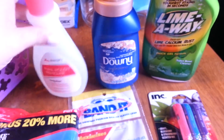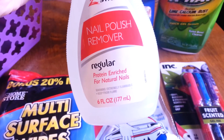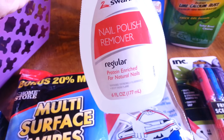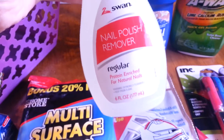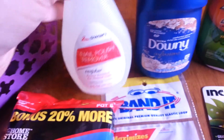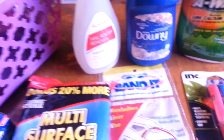I got some more nail polish remover. They had two options — this one with the pink top, the regular protein enriched for natural nails. They had another one with a purple lid that said something like gel infused. I'd never heard of that, but I just wanted regular nail polish remover. I pretty much paint my nails every week a different color.